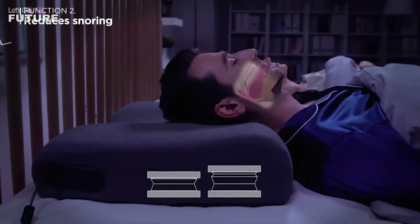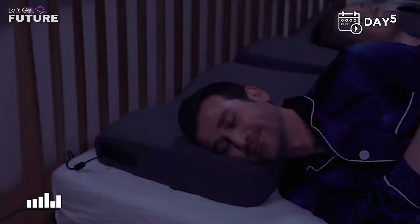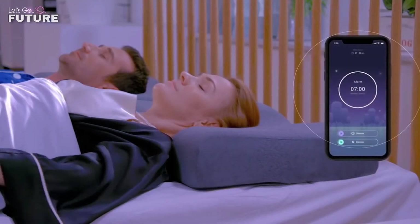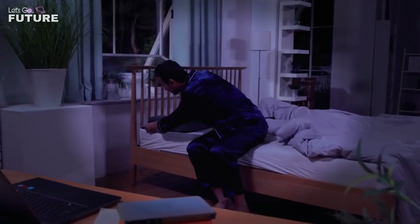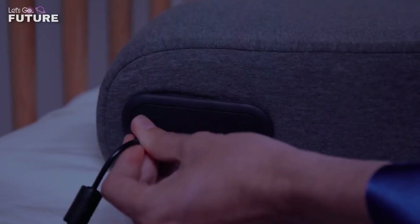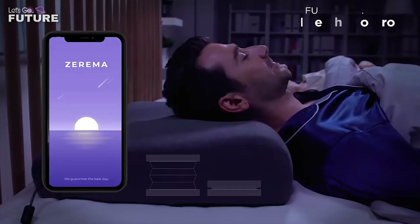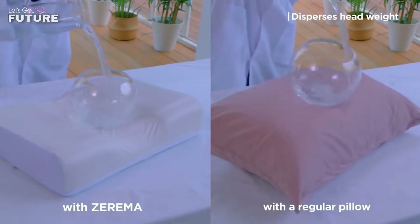First of all, throughout the night it recognizes the sounds of snoring and adjusts the position of your head to stop you from doing it. Secondly, you can adjust the height in the neck and surrounding area. Flexible settings allow you to find the most comfortable position, whatever your personal preferences may be. Tests have shown that Zarema distributes the weight of the head evenly over the surface, which helps the muscles to rest properly.